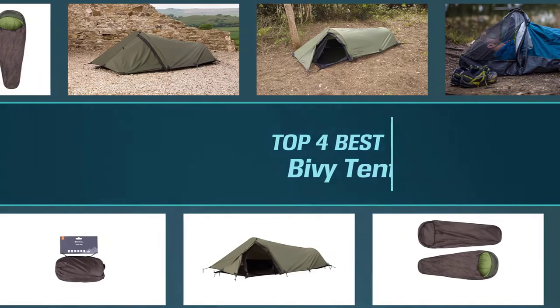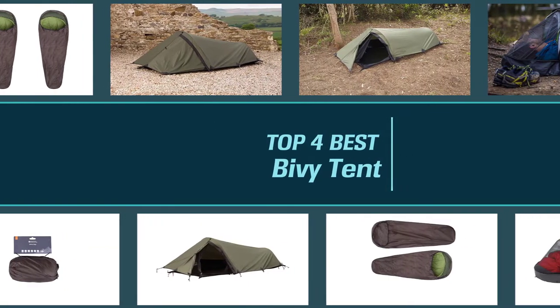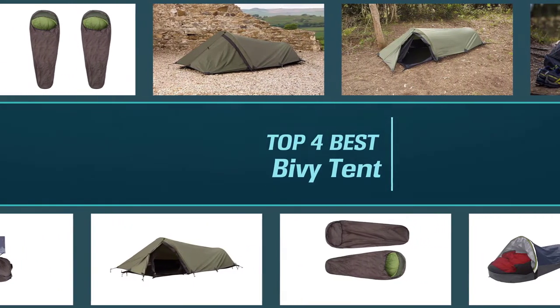In this video, we'll show the 4 best bivvy tents on the market that will help you to choose the best one for you. Let's dive into the video.